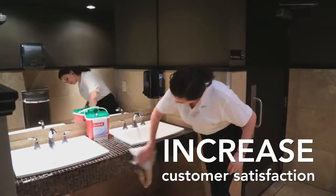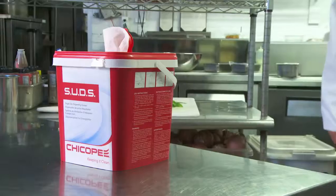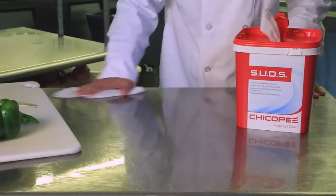Provide superior sanitation to your customers with this system that is easy to implement and even easier to use. The SUDS system is ready to use with your quat or chlorine solution in just four simple steps.